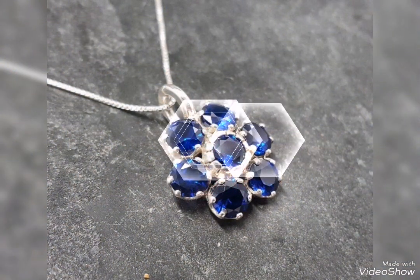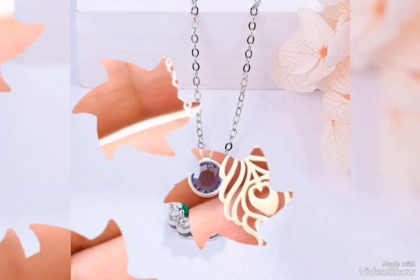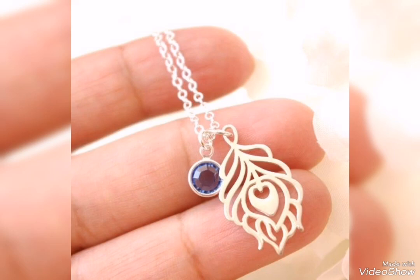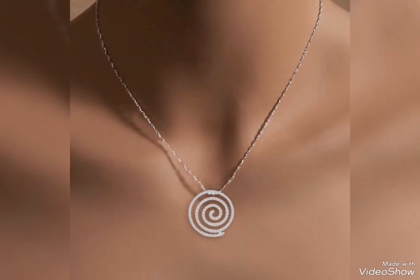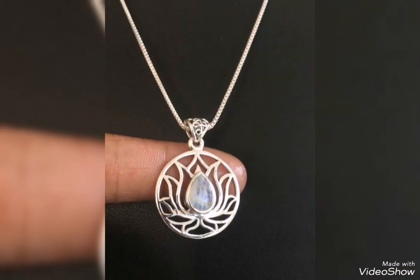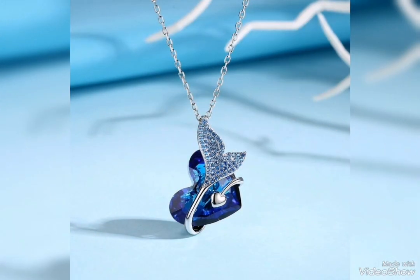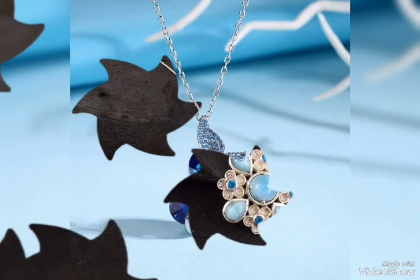Blue stone flower shape with navy blue stone, round edges, square shape with green emerald with peacock combination, beautiful round stone style, round shape lotus flower design with silver pendant, mermaid tail with navy blue, heart shape — most cute and pretty designs.